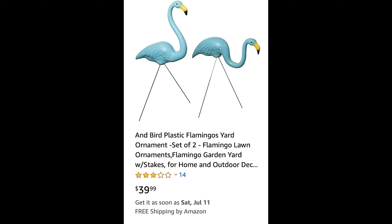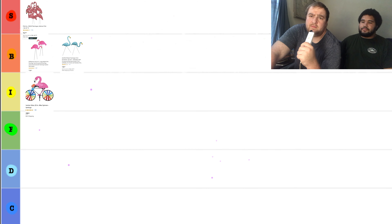I don't want to talk about these. This is a set of two plastic flamingos for $39.99, but they're not even pink like flamingos are. So that's just going to be in the B for BS tier.